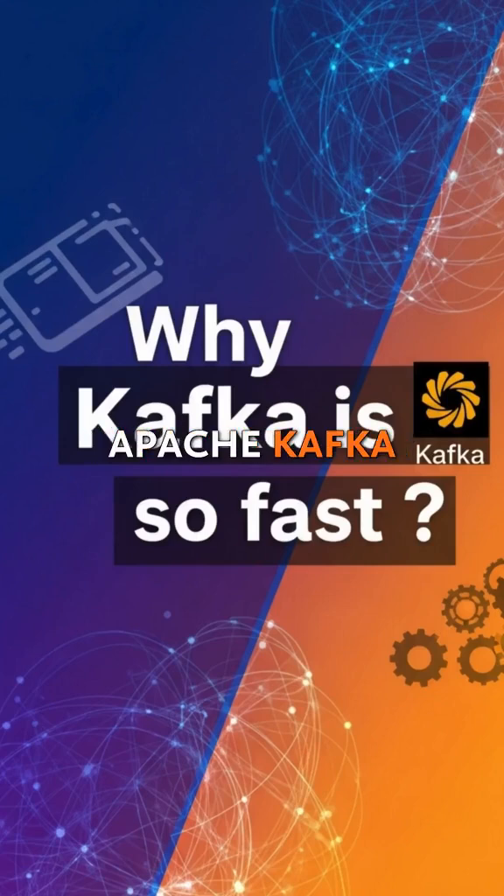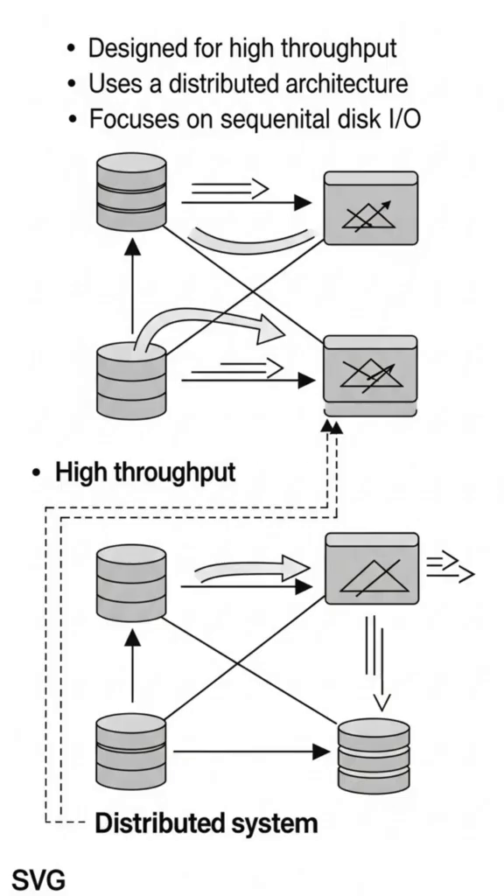Have you ever wondered why Apache Kafka is renowned for its incredible speed and efficiency? It's not just magic — it's the result of several clever design choices. Kafka was built from the ground up for high throughput, meaning it can handle a massive volume of data flowing through it constantly.